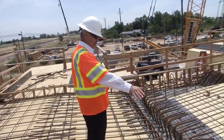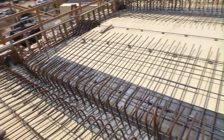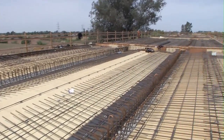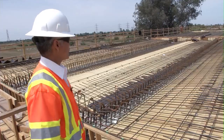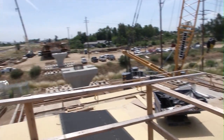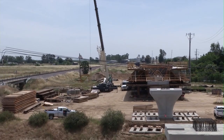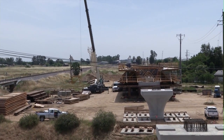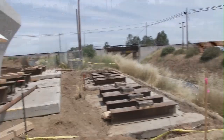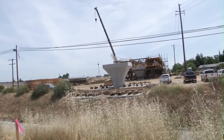They've put the formwork and steel for what will be the slab of our superstructure — where the train will actually be running. Looking south, just to the south of where that crane is, is the abutment and the final end of this viaduct. We still have a piece in the middle to build, and that's the piece that goes over State Route 145. Once we get all of this done, we'll continue north.